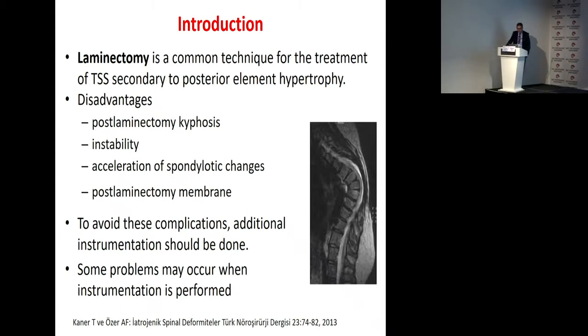Laminectomy is the most common technique for treatment of thoracic spinal stenosis secondary to posterior element hypertrophy. Disadvantages include post-laminectomy kyphosis, instability, accelerated arthritic changes, and post-laminectomy syndrome. To avoid these complications, additional instrumentation should be done. However, some problems may occur when instrumentation is performed.